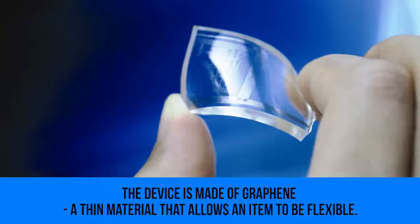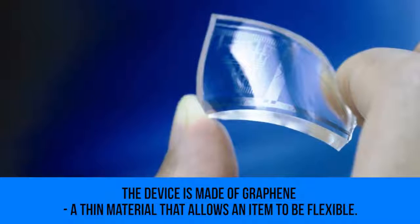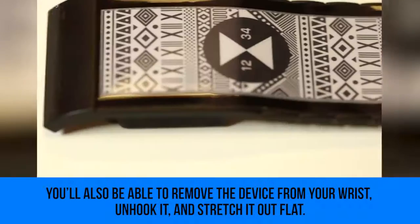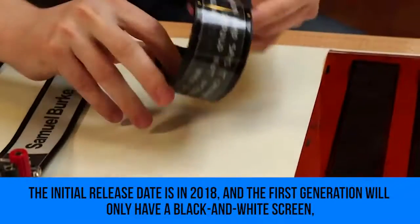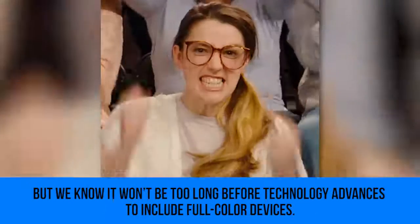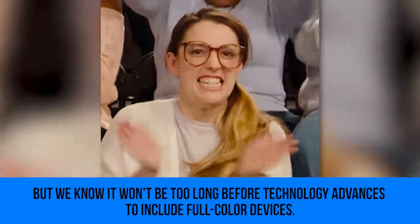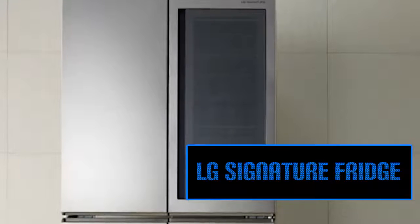Flexible Display Screens: a Chinese startup is cooking up a flexible touchscreen device that can be worn like a watch or a bracelet. The device is made of graphene, a thin material that allows an item to be flexible. You'll also be able to remove the device from your wrist, unhook it, and stretch it out flat. The initial release date was set for 2018 and the first generation will only have a black and white screen, but full color devices are expected to follow.